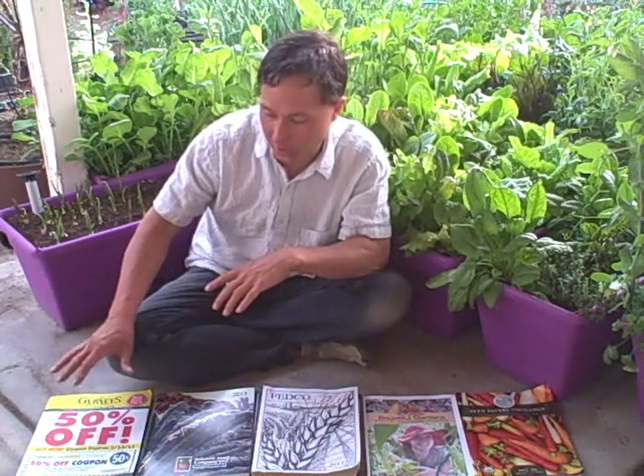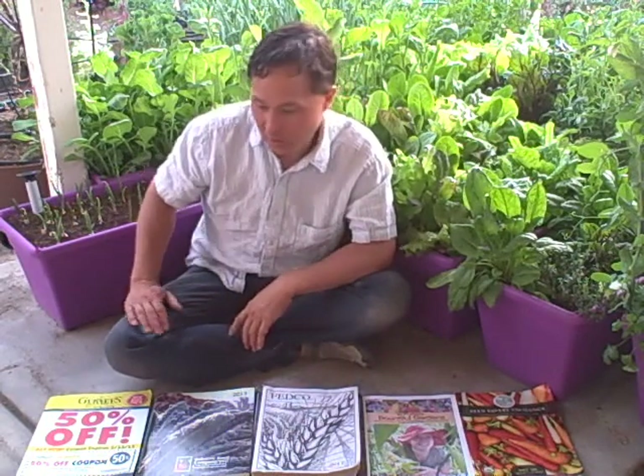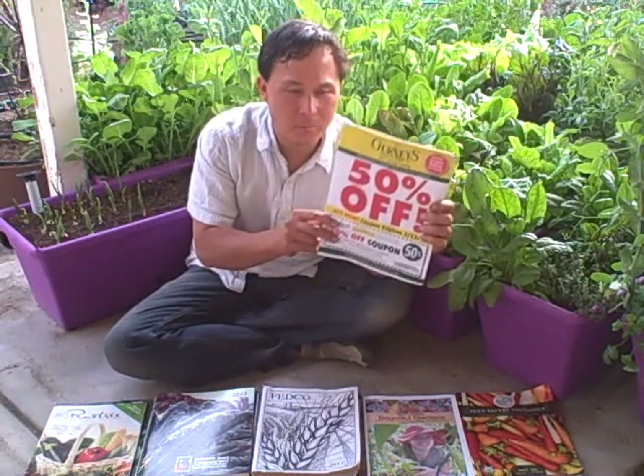So, on with the seed catalog throwdown. Stage one: we're going to go over each of the seed catalogs, I'll give you my take on it, plus a thumbs up or thumbs down. After we go through all of them, I'll share my top six favorite seed catalogs of 2013.